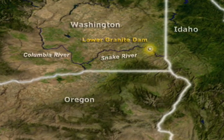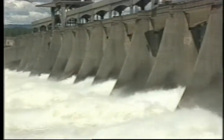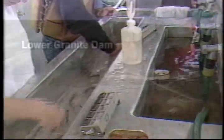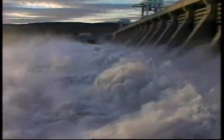Lower Granite Dam on the scenic Snake River in Washington State is one of many hydroelectric projects worldwide where the passage of migrating juvenile fish is an important environmental issue. At Lower Granite and other U.S. Army Corps of Engineers dams in the Pacific Northwest, research is now underway to develop better methods for passing juvenile salmon around the dams to increase the number making it to the ocean where they will mature and return as adults.